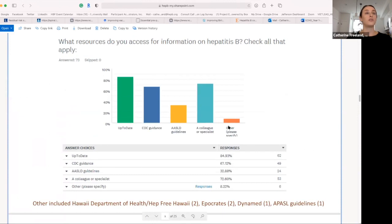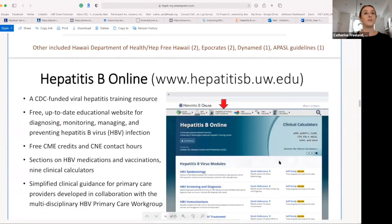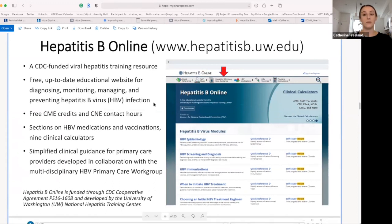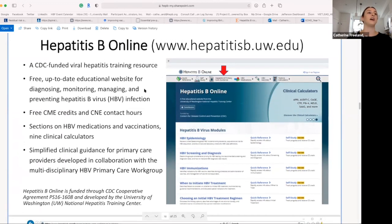From the survey, specific resources that primary care providers referenced when managing hepatitis B included UpToDate, the CDC guidelines, AASLD guidelines, a colleague or specialist, as well as others. In response to all of that, the task force group worked with the University of Washington, among others, to create resources for management and practice and a simplified algorithm.